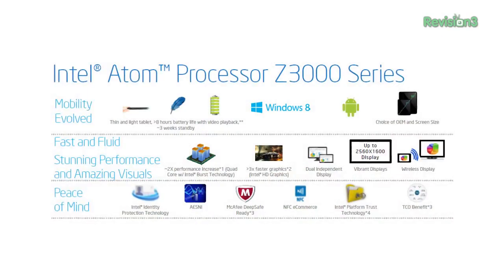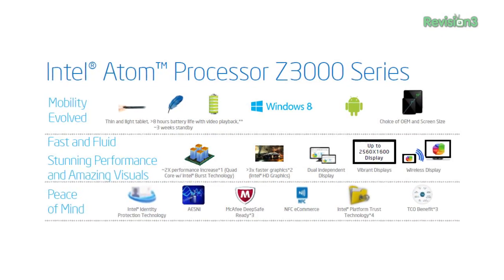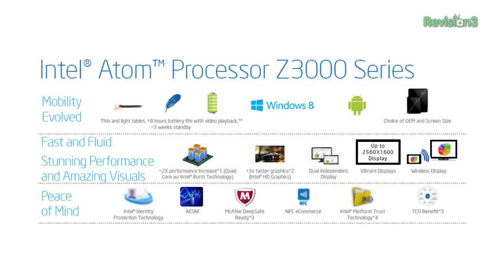Do you think they're going to rebrand it because of all the animosity towards the Atom name? They're not. It's the Atom Z3000 series — the flagship part is the Z3770, which should sound familiar to desktop users. Maybe the little blue tag will say Atom, except you can actually use Windows on it. They obviously think there's a lot of equity in that brand. I disagree with it, but that's what they decided to do.